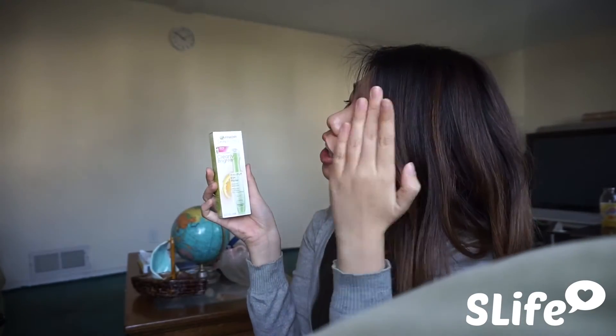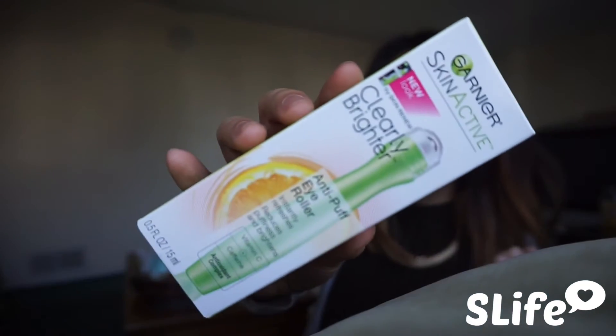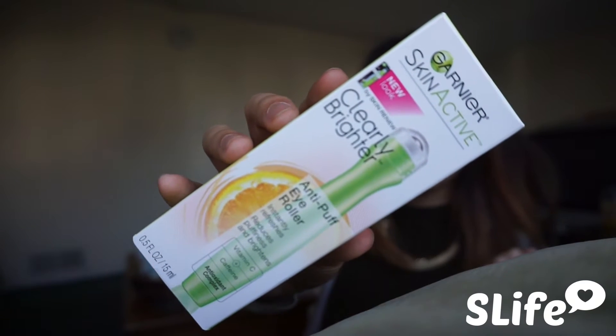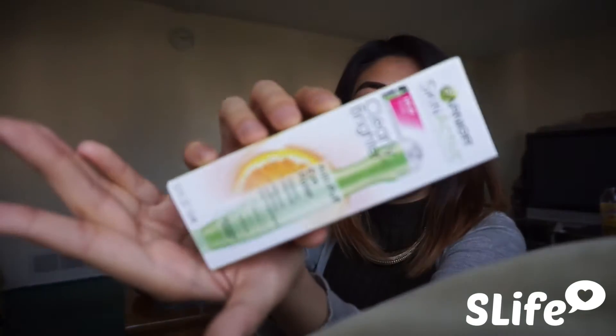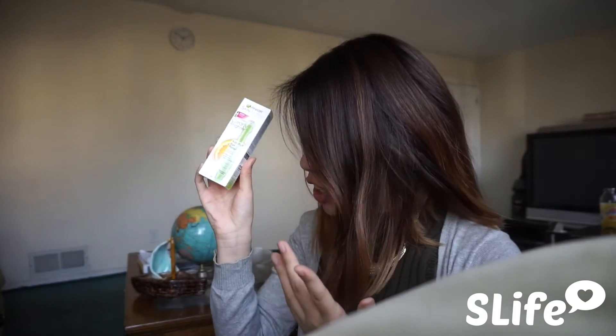So the first product is the Garnier Skin Active Clearly Brighter Anti-Puff Eye Roller. This is what it looks like — I'm going to review this one in a separate video. It claims that it will reduce your under-eye puffiness and visible bags within two weeks of using it. I never tried this product before, so I'm really excited to try it. When I wake up in the morning, a lot of the time I have dark circles or puffiness, especially puffiness, because sometimes I get super dehydrated. Watch out for that video.